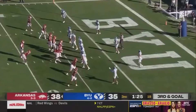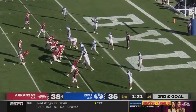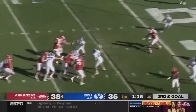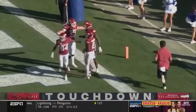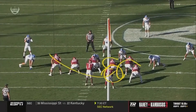Up Arkansas inside the five, Jefferson again to throw. Last time they were inside the red zone they moved the pocket with KJ Jefferson; from the pocket this time, in trouble, steps up, throws — open man — easy touchdown, Matt Landers. Five touchdown passes for KJ Jefferson. They've been waiting for this.